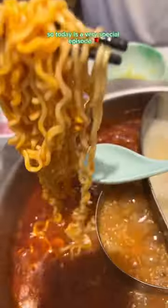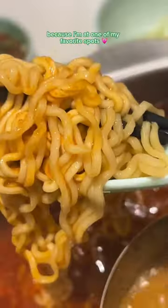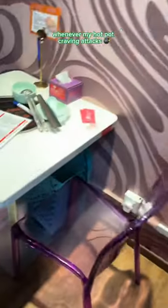Welcome to Cheap Hot Pots in Singapore. Today is a very special episode because I'm at one of my favourite spots whenever my hot pot craving attacks.